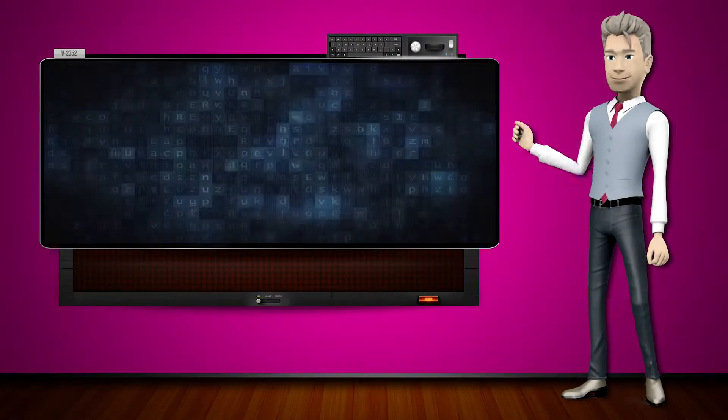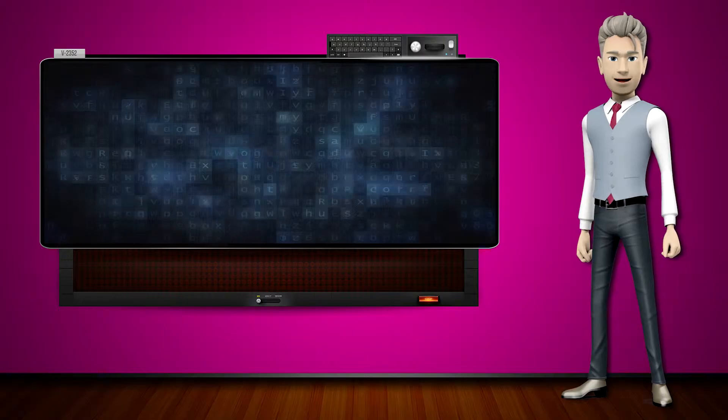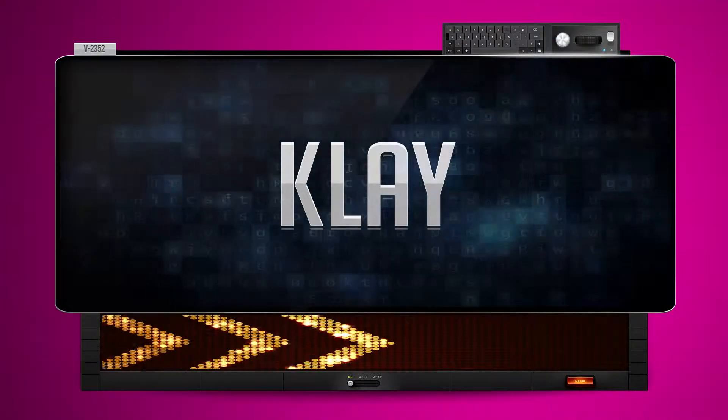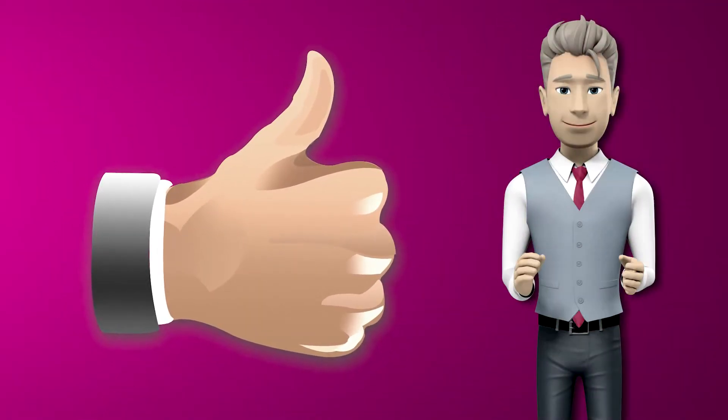Hi! The word machine is going to teach us how to pronounce words backwards. So what's the word of the day? Clay. And how do you say that backwards? Yelp.